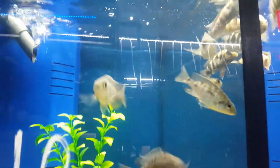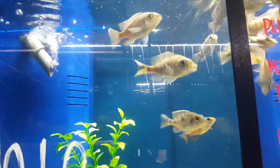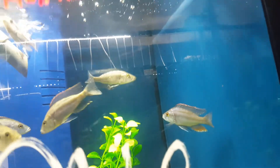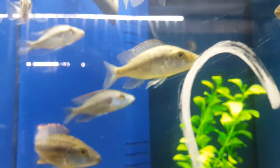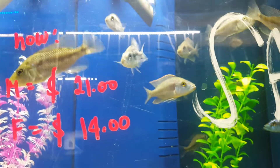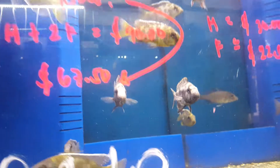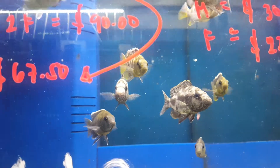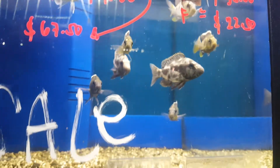Placidochromis electra — also on sale. I have Copadichromis trewavasae — they're all nicely colored — only $21 for male, $14 for female. Over here is Nimbochromis, along with venustus — also $22.